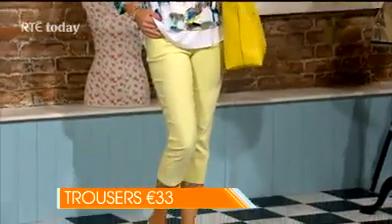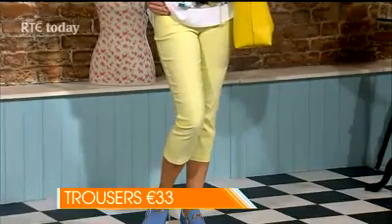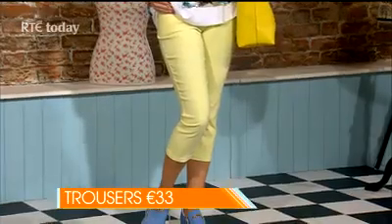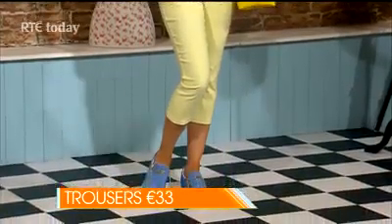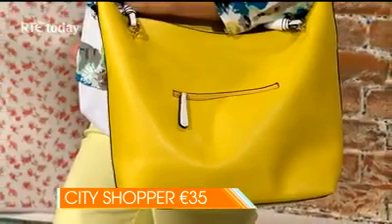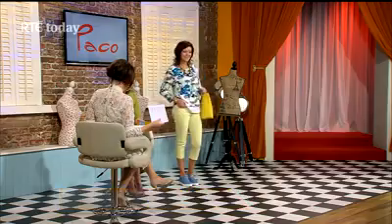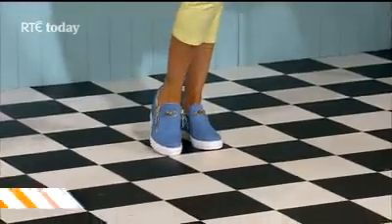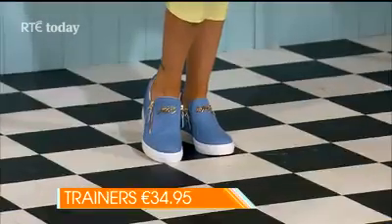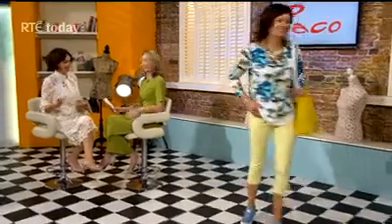Starting with yellow trousers at €33, sizes 12 to 20 — again that three-quarter length leg that's very big this season. Teamed with a yellow City Shopper bag for €35, adding a pop of yellow through accessories is the key tip. Finishing with a denim trainer at €34.95, available in sizes 3 to 8 — a version was shown in navy blue during winter — and these have a built-in wedge for those not as tall as Jen, and are comfortable to walk in.